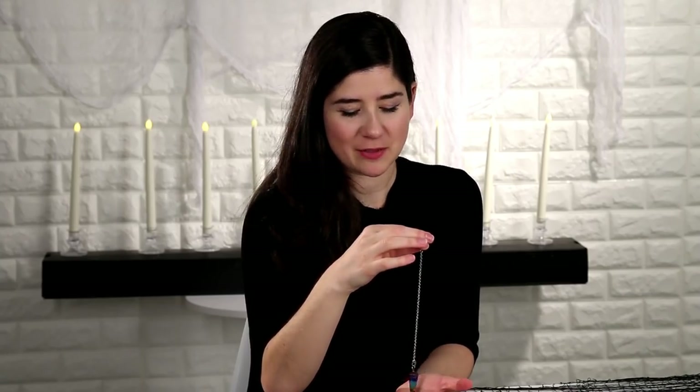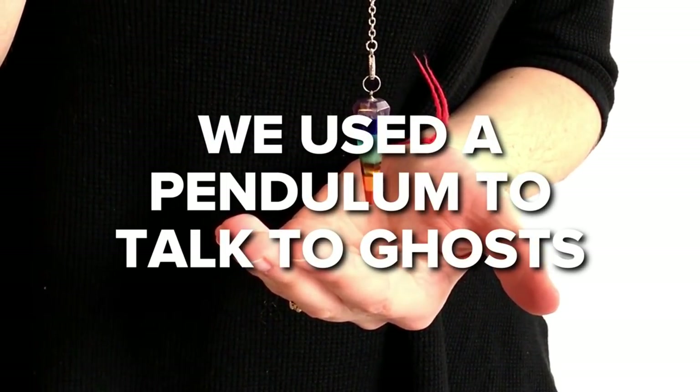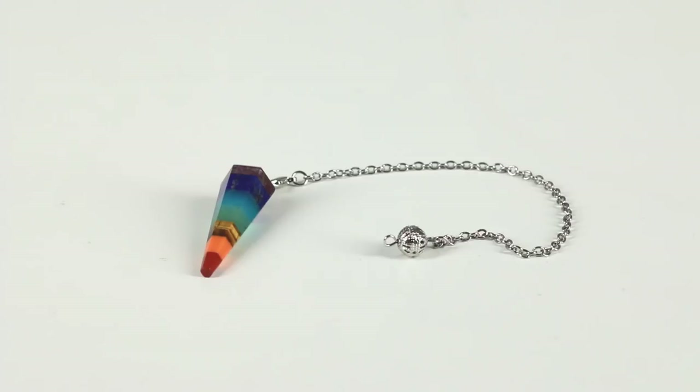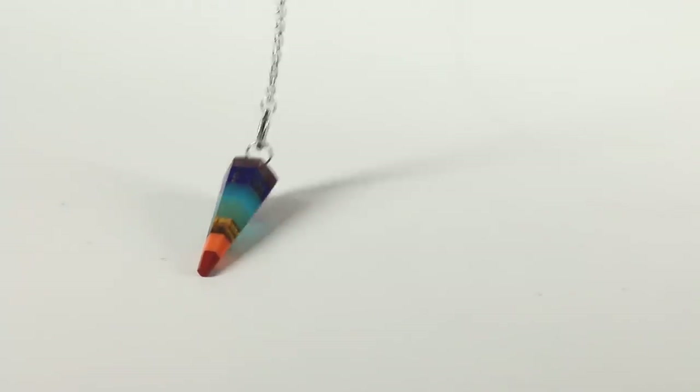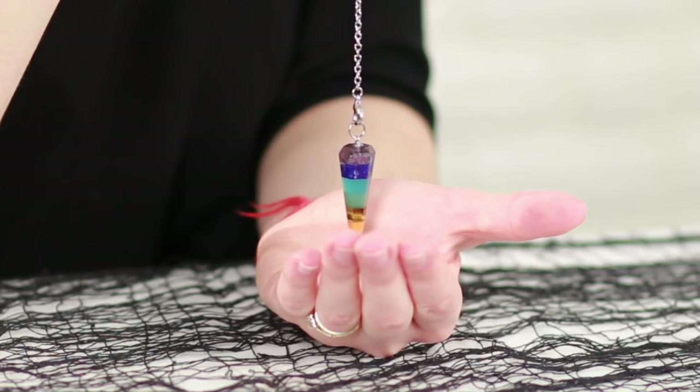I think there are ghosts for sure, so it's just a matter of how much we want to interact. One tool that people use to communicate with ghosts is a pendulum. The movements of a pendulum are supposed to give you the answers to yes or no questions. My friend Lauren is very good at using a pendulum, so I asked her to come, show us how to use it, see if we can talk to any ghosts in this room, and check to see if my haunted eBay doll is haunted.